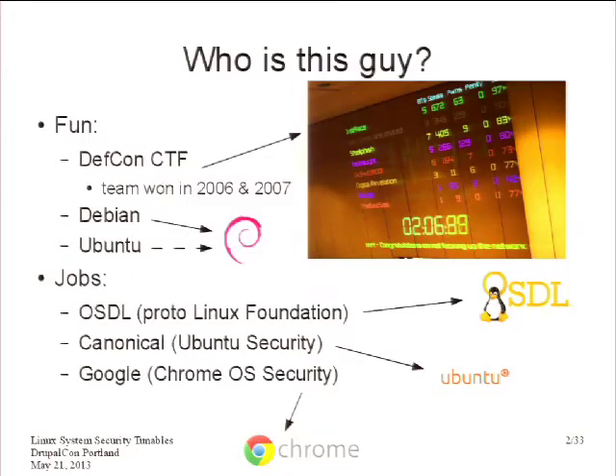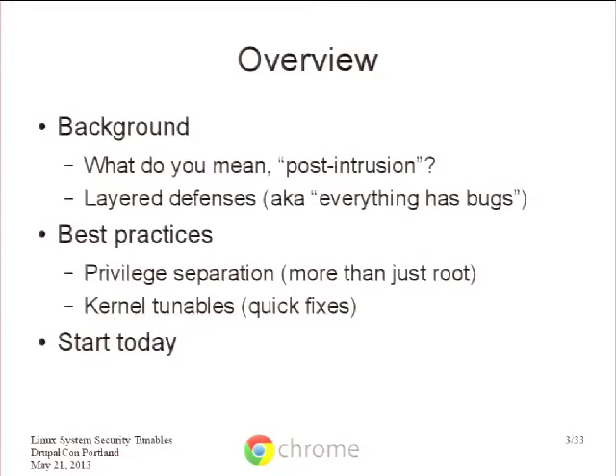I moved on to working at Canonical on the Linux security team, then moved to Google where I'm mostly focusing on Linux kernel security for Chrome OS and upstream. About this talk: we're going to talk about security, and I want to convince you it's important. I'll cover areas for how to design your systems, some low-hanging fruit you may or may not be aware of, and then beg you to start working immediately.